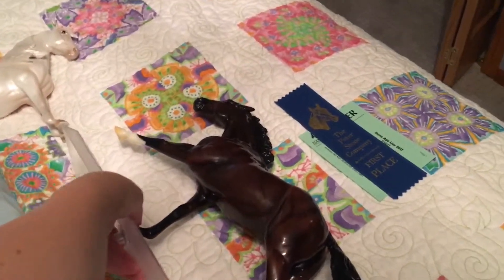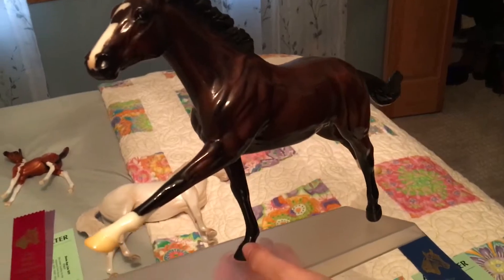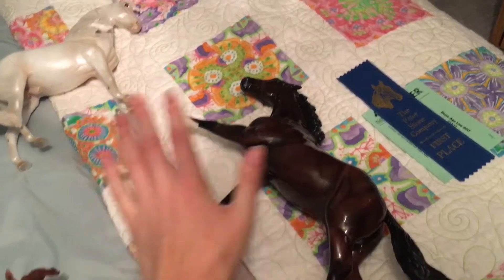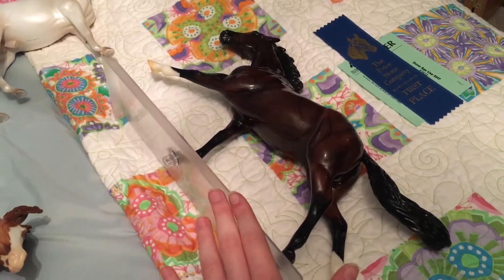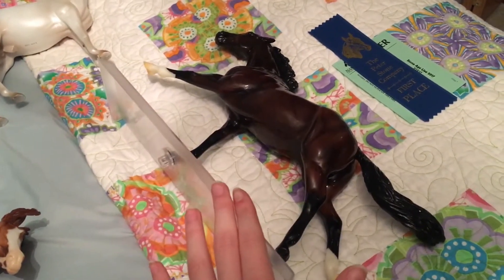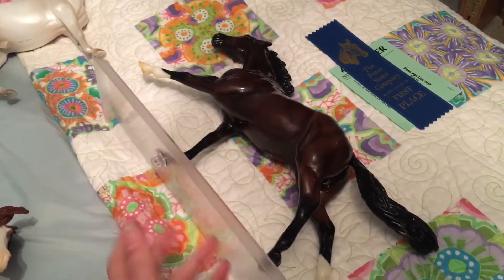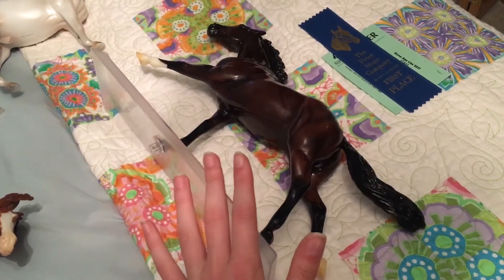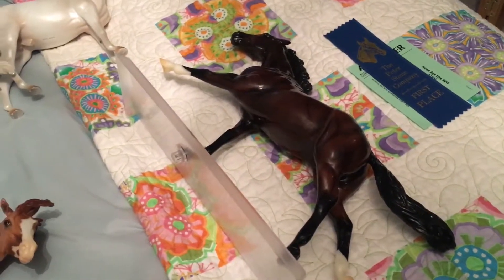In the thoroughbred class, Bleeding Hearts, my Rachel Alexandra — my prize model Rachel Alexandra — took first. And just to let you know that even people who have shown for a while can have flubs at shows, because I forgot to bring her up for the champion judging. She may have actually gotten me a prize model too and I'll never know, because I forgot to bring her up. I had so many horses going out at once. Whoops.